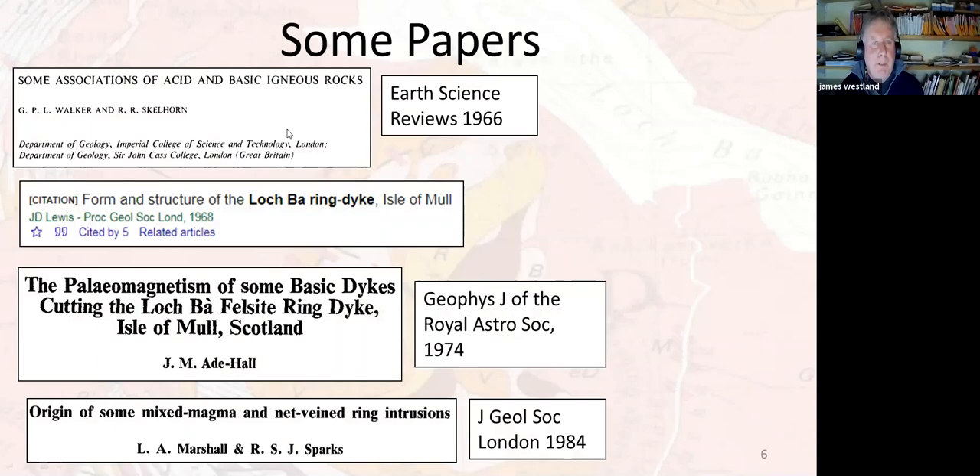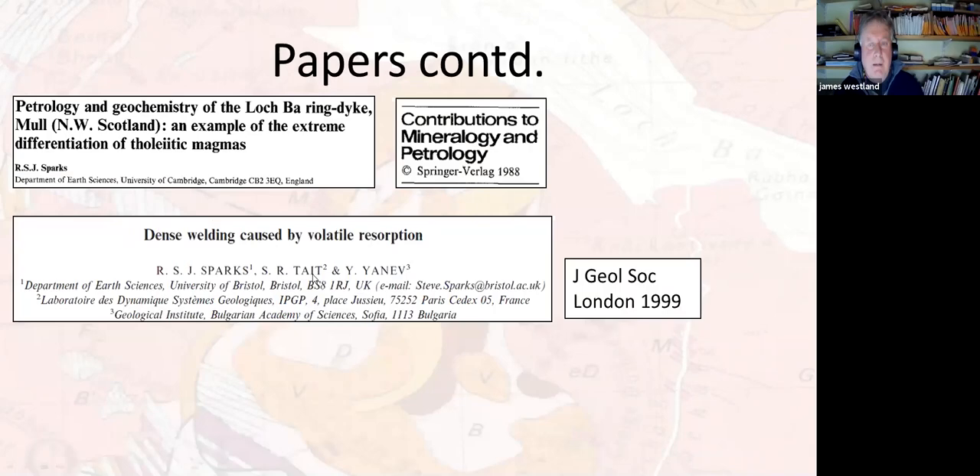There are also some papers published on the Loch Ba Ring Dyke, though a lot are highly technical and there aren't that many. I'll make these available to anyone who wants them. There are lots of areas of Mull that have been really well described and well detailed, but the Loch Ba Ring Dyke doesn't seem to have had an awful lot of attention, to be honest. It's probably worthy of a lot more research.